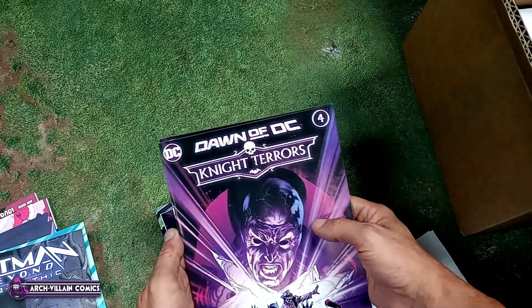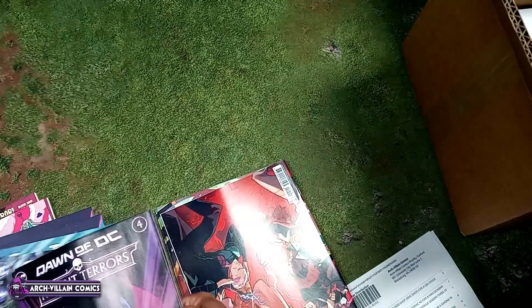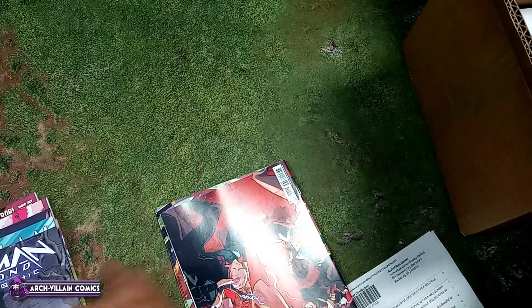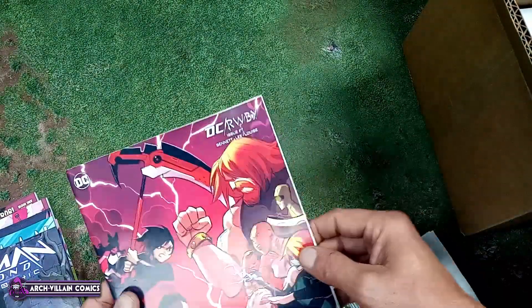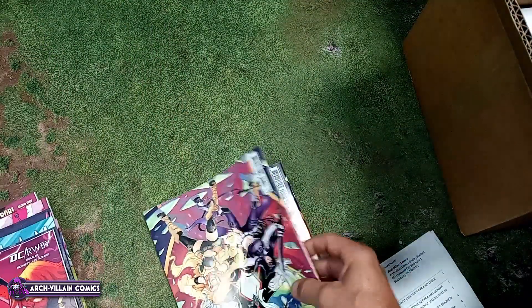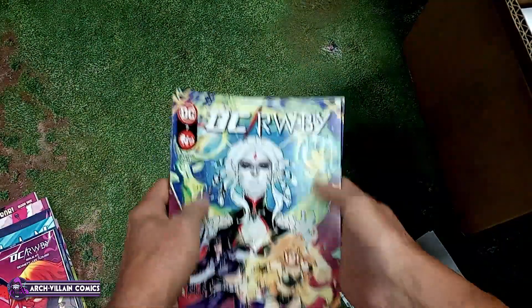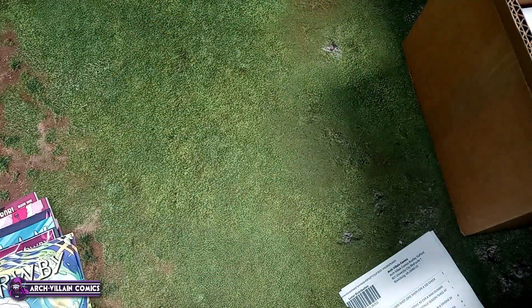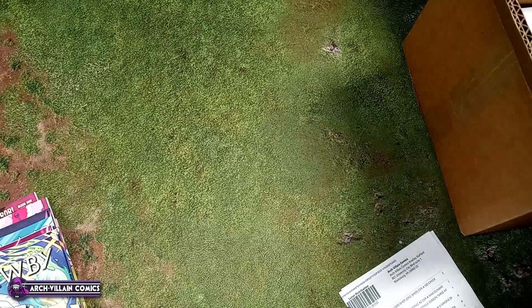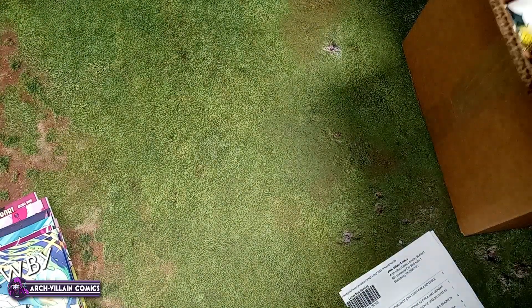Oh, there's more Night Terrors number four. Then DC Ruby number seven — tappy tappy cardstock variant, and here is the regular cover for DC Ruby number seven. And back to the box we go.